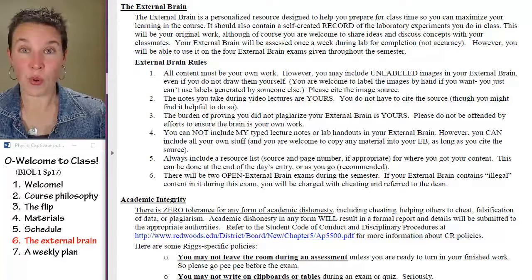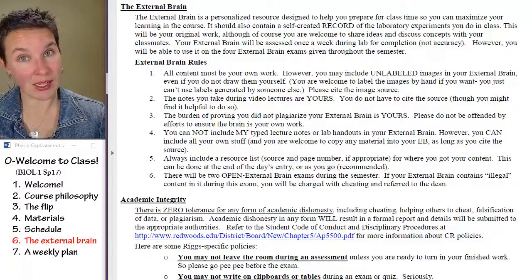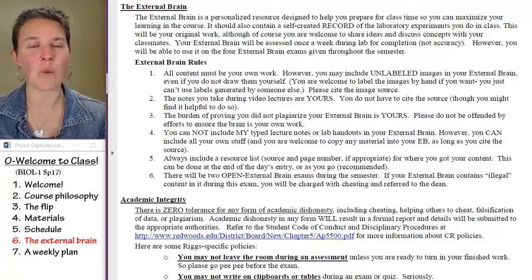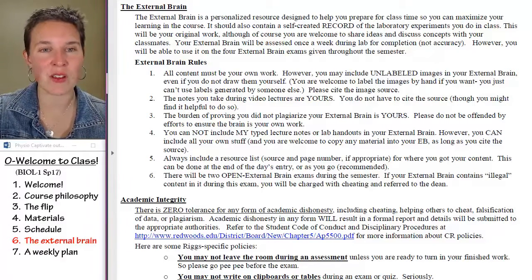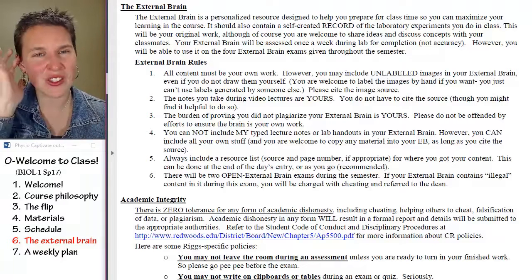For lab, you're going to want to put lab content in your external brain. You're going to want to understand what we did in lab and have those notes and that information in your external brain.